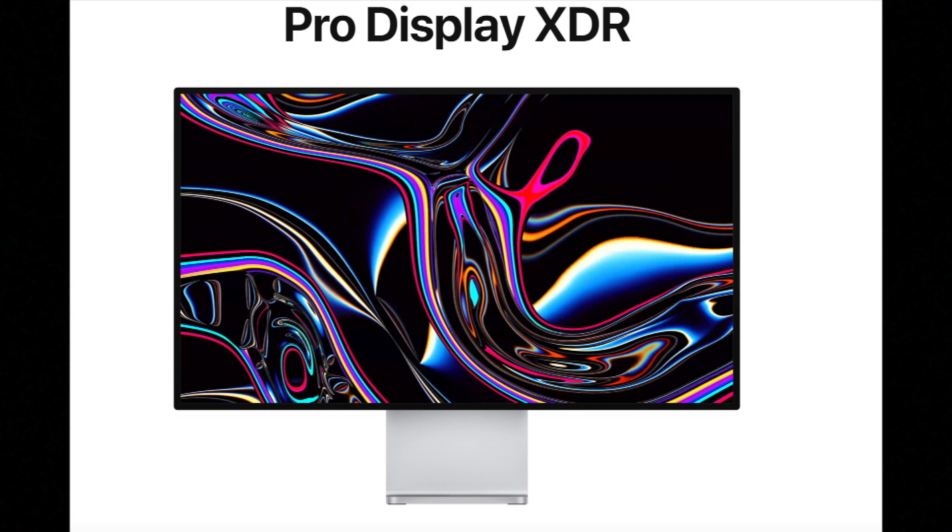The 2019 Mac Pro is a workstation that doesn't include a display — you attach external monitors. Apple offers the Pro Display XDR at $5,000 for standard glass or $6,000 for nano-texture glass. That display is a 32-inch 6K display with a resolution of 6016 by 3384 pixels, the same P3 wide color gamut, 500-nit max brightness, and XDR — Extreme Dynamic Range — for even more true-to-life colors.